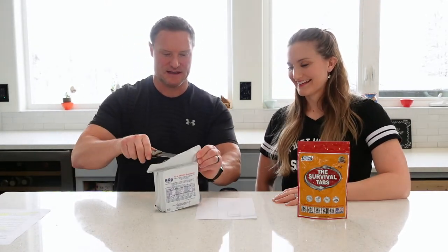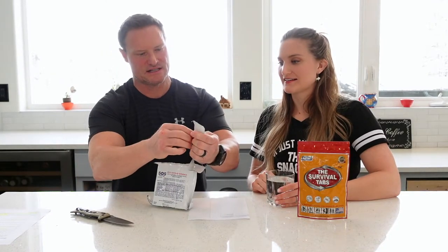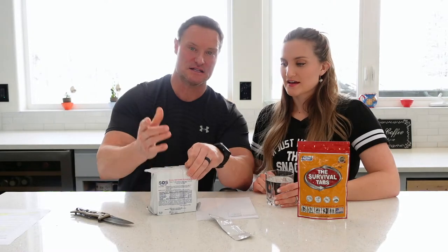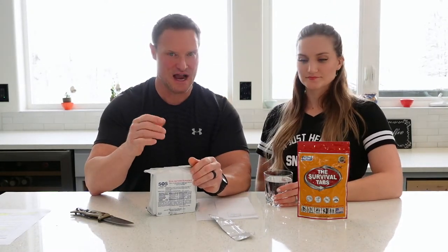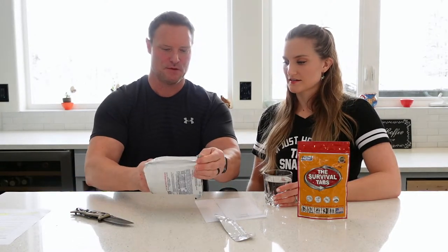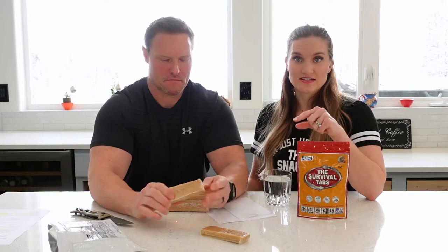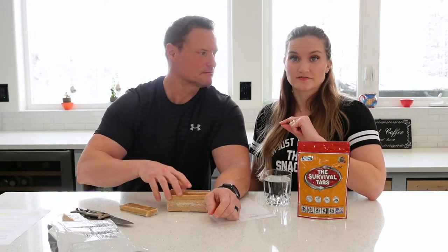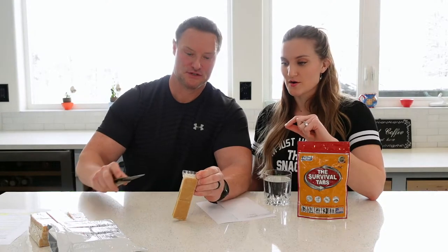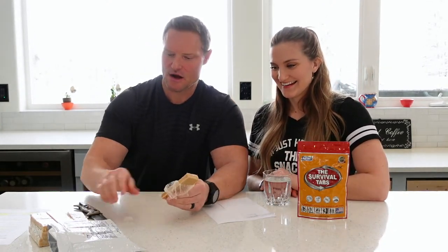Let's go ahead and open these up and give them a try. This package does not have a zip reseal, but the bars are individually wrapped inside, which takes away the sealing concern. The outer packaging — foil and plastic — looks waterproof, so you can save that and reuse it. There are nine bars in here.